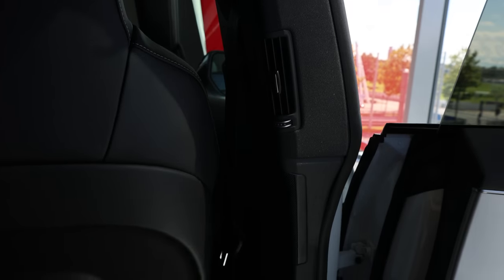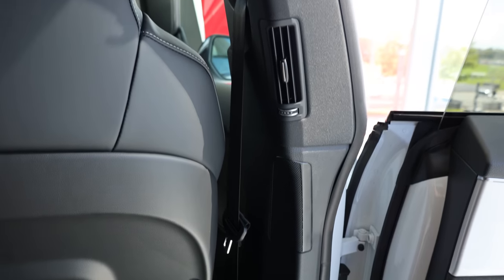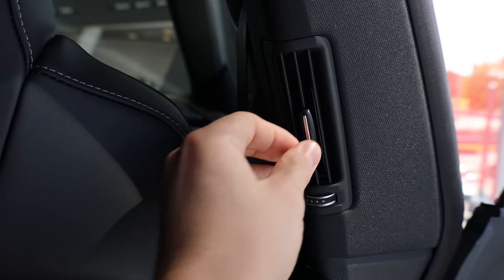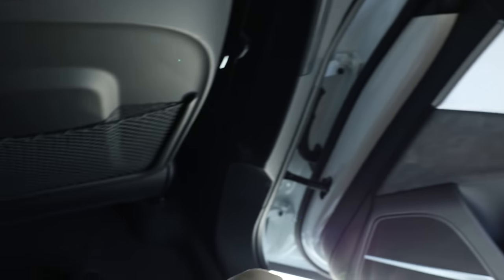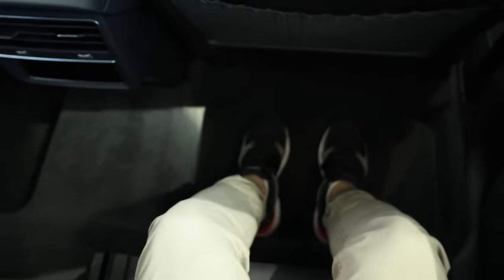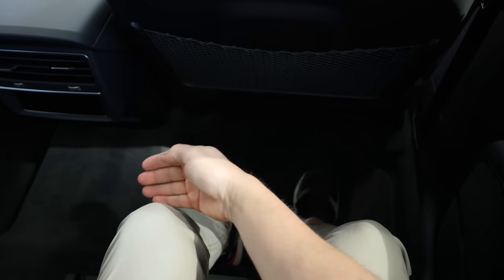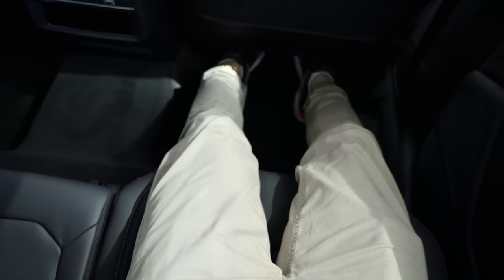I will show you the climate system a little bit later. You have a hook here and on the B-pillar you have an AC vent — it's pretty awesome having vents coming from all sides. There are also handle hooks on the roof. Now let me show you the leg room — it is enormous. I have plenty of space for my knees and I can even stretch my legs. It's amazing.